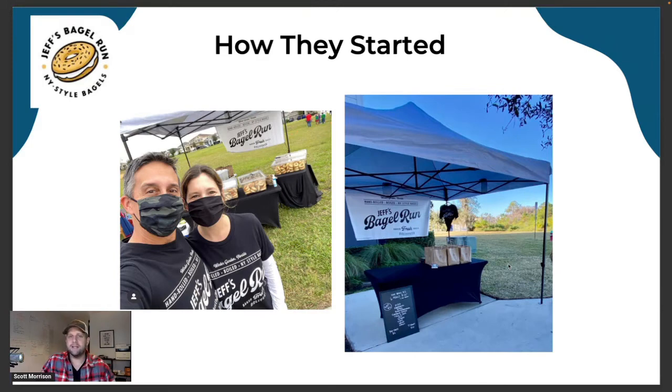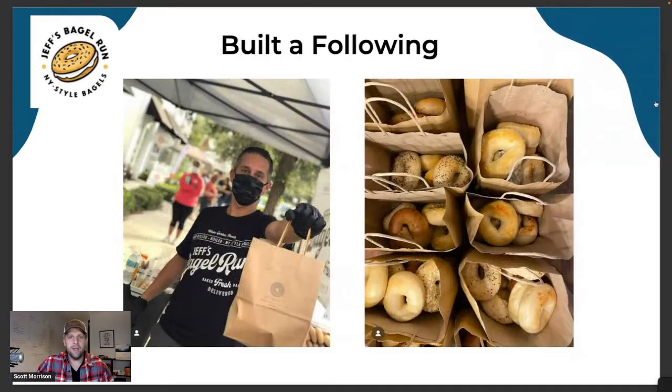They started as basic as beginnings could possibly be — baking bagels out of their kitchen and a commissary to be compliant and legal. They didn't have a shop or a following, but they had a little money and a dream of what they wanted it to become. They were really smart because as they got started, they also built a following using social media, which is incredibly powerful. They got people following them on Instagram and Facebook, did a little TikTok, built an email list, put up a website — basic things that aren't too complicated, but helped them establish a following.